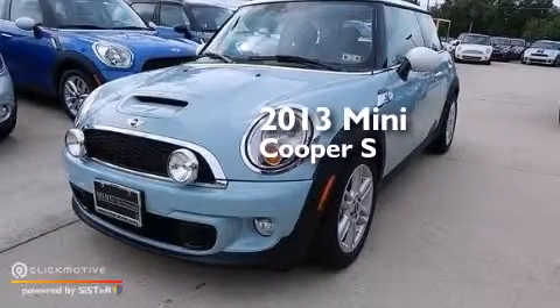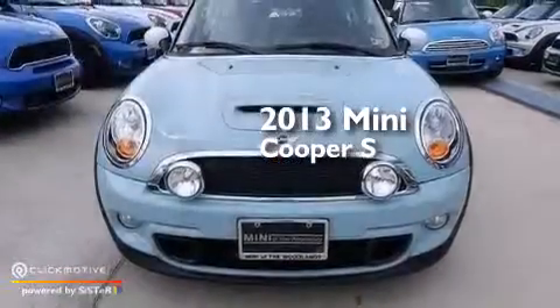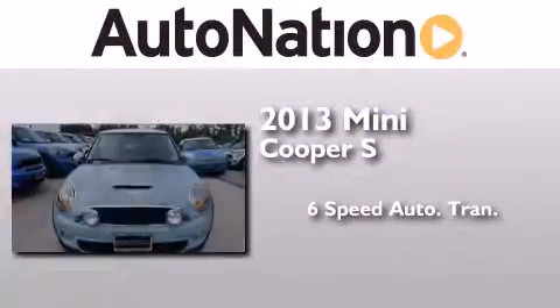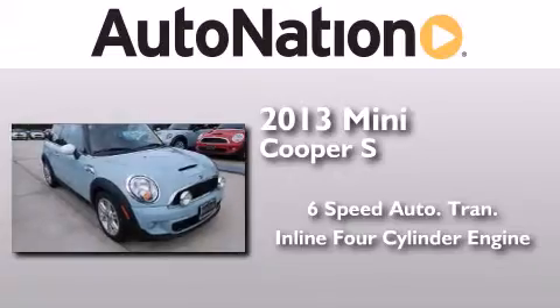This is a brand new 2013 Mini Cooper S. This compact has a 6-speed automatic transmission and an inline 4-cylinder engine.